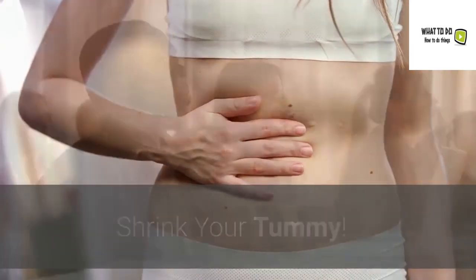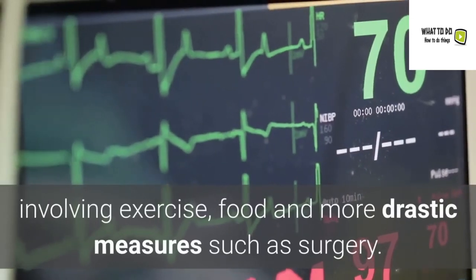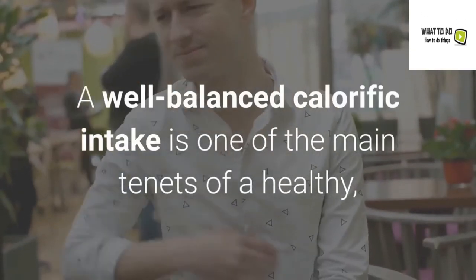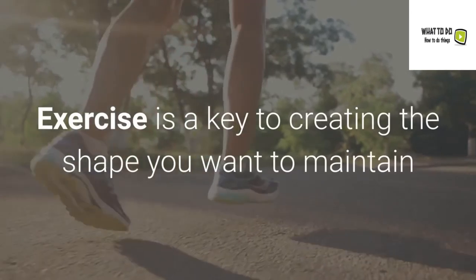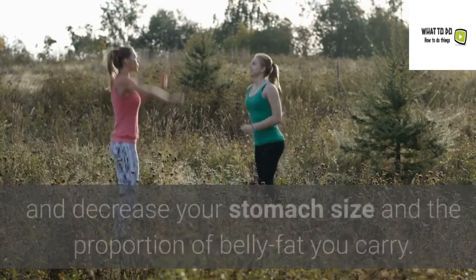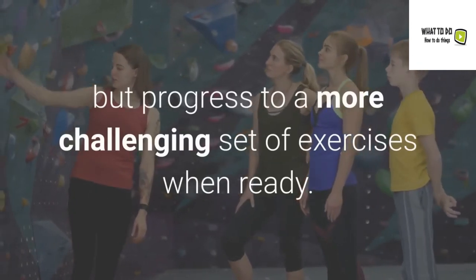Shrink your tummy. The midriff is the area most people focus on as their most significant health problem area. The ways they choose to address it are varied, involving exercise, food, and more drastic measures such as surgery. Except in exceptional circumstances, surgery should never be required. A well-balanced caloric intake is one of the main tenets of a healthy, well-developed stomach, but that alone is not enough. Exercise is key to creating the shape you want, and there are numerous well-thought-out exercises to assist you. The following exercises are designed to improve the appearance of and decrease your stomach size and the proportion of belly fat you carry. These exercises have been created for beginners, so all of you should be able to try them, progressing to a more challenging set when ready.